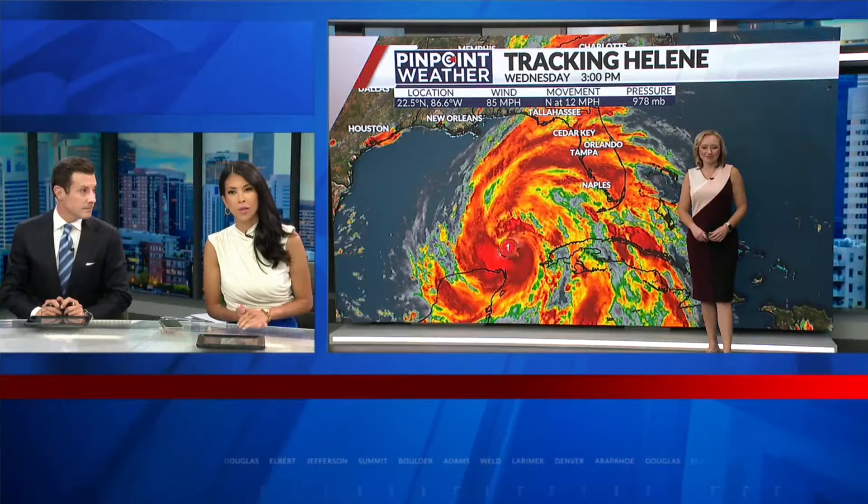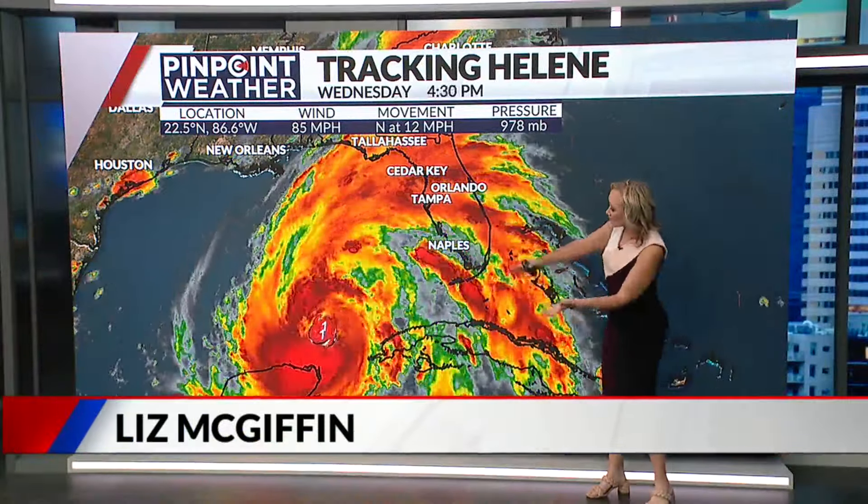Meteorologist Liz McGiffin is joining us now. She's been tracking the storm. How close is it to making landfall at this point? Well, at this point we're already starting to see some of those impacts.